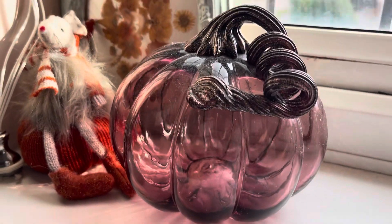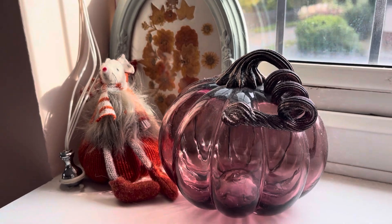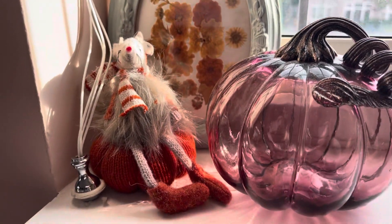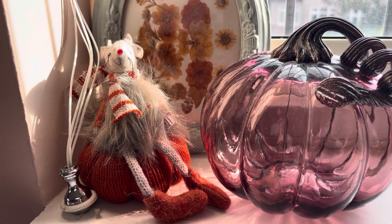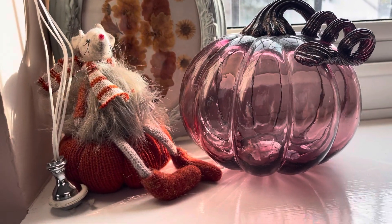My boyfriend bought me these lovely pink roses — I love them so much! Over here is another little autumnal spot. I just have that print in the background which I got from a charity shop, my glass pumpkin here which is from Home Sense, and my little mouse which I believe is from Matalan or The Range — I can't remember. My older sister bought me that this year.